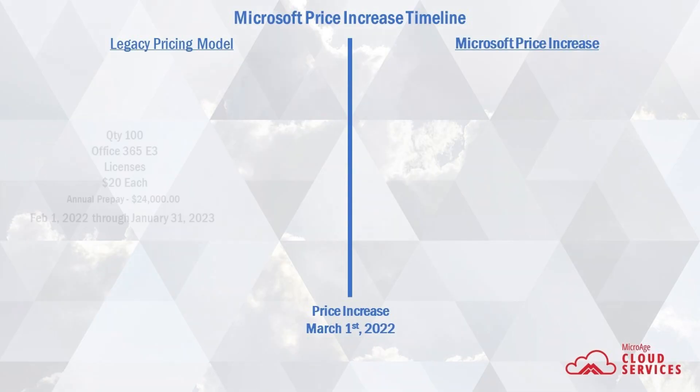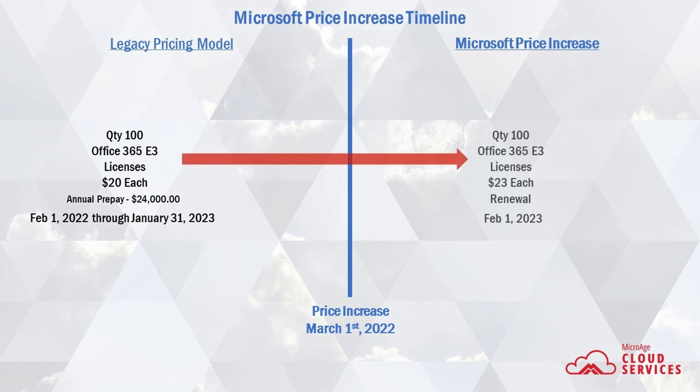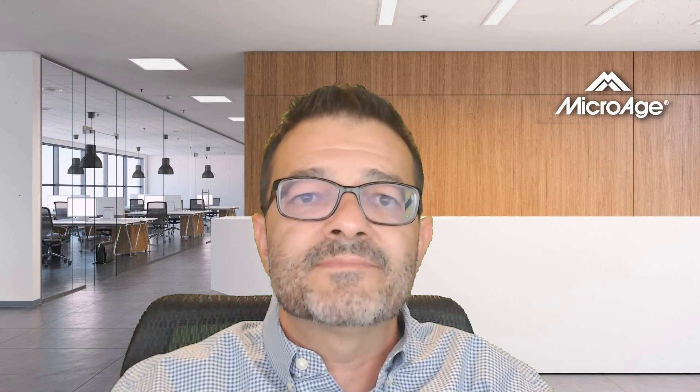Let's say you provision a subscription for 100 E3 licenses at $20 each, and you pay for your licenses all up front — this is called annual prepay. I'm showing an example here of February 1st, 2022 running through January 31st of 2023, with an annual prepay cost of $24,000 for those 100 E3 licenses. If you are a Microsoft customer that prepays your licensing for a year at a time, then the price increase will not take effect until your annual term renews on or after March 1st of 2022. So until further notice from Microsoft, you are price protected for the term of that subscription.